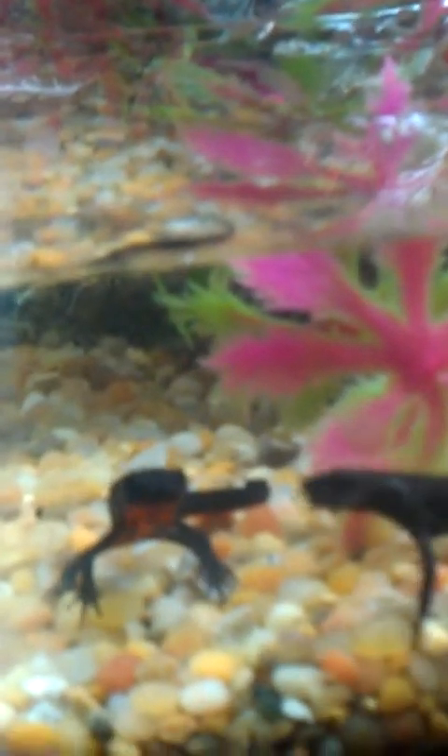It's feeding time. This one right here is the female. That's the male. I can tell them apart because she just caught something to eat.